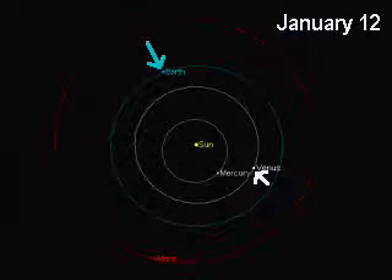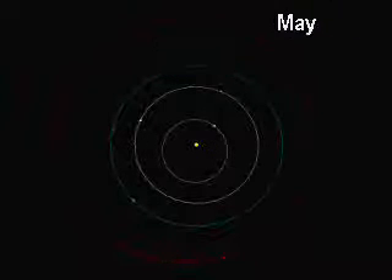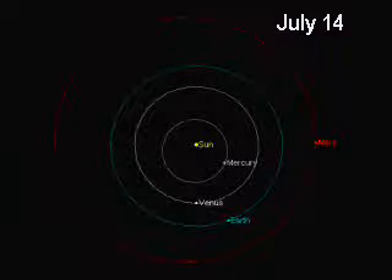The arrangement you see here is how they were on January 12th — the blue dot being Earth, the white dot with the arrow next to it being Venus. Then we come around to this past weekend, just about six months later, and we see that Venus has caught up with Earth in its orbit.